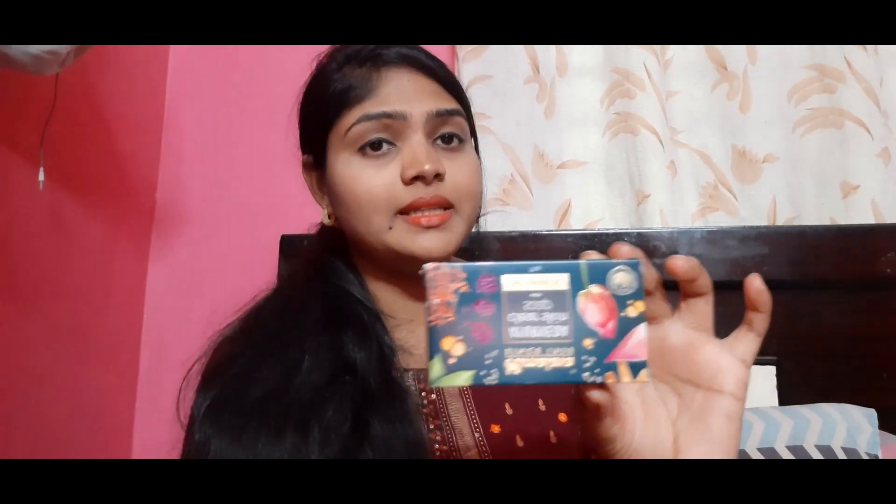Coming to the point — I am going to discuss my skincare. Coming to my soap, I am using Ayurvedic clear soap. This is only available in Ayurvedic shops. My skin complexion has improved a lot.